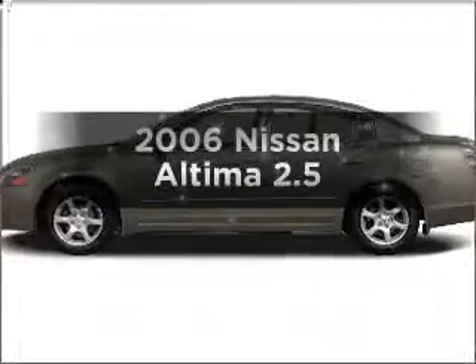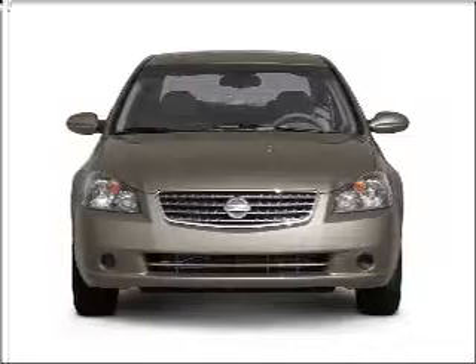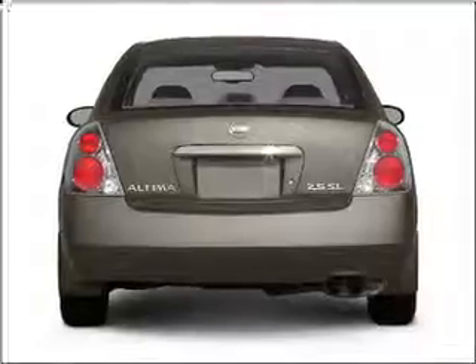Check out this 2006 Nissan Altima. If you're looking for a first-rate auto, this one could be yours today. With an efficient four-cylinder engine connected to a manual transmission that'll keep you in touch with your vehicle.